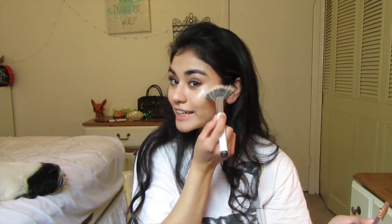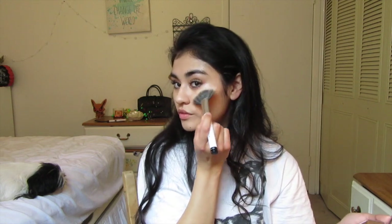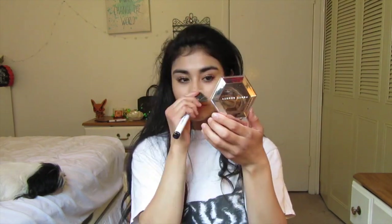Oh my god, this is so pretty. This is basically like Trophy Wife but a much lighter shade. You guys, it looks really pretty. I don't know if you guys can see it that well on the camera, but I'll get a little closer. I think that's good enough for now — I'm definitely very happy with it. It's absolutely beautiful. I'm going to add a little bit on my eyes, because why not?